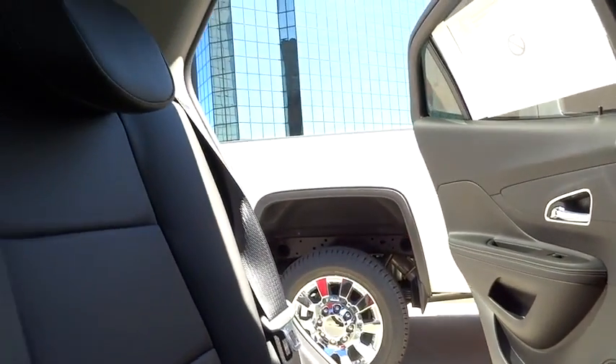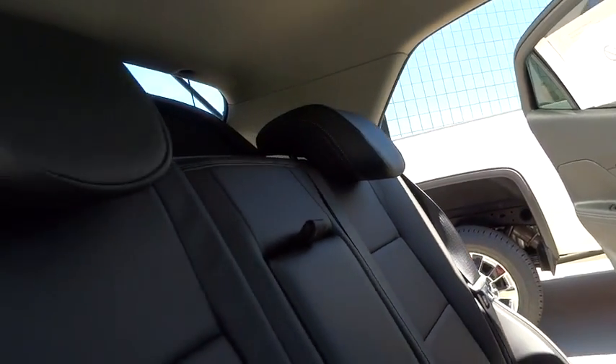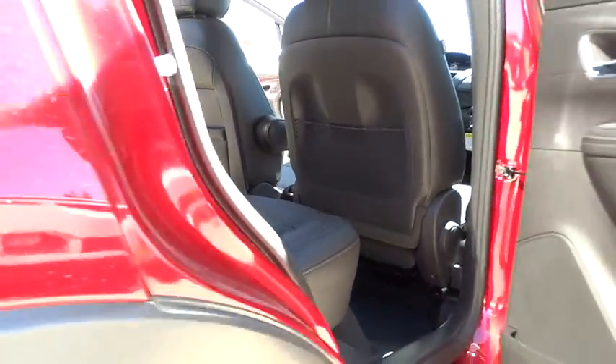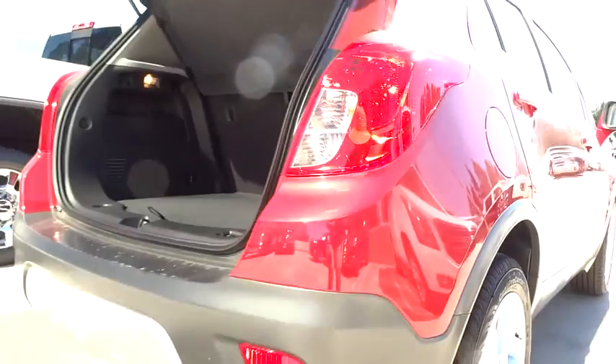Leather wrapped steering wheel, Bluetooth, adjustable steering wheel, power steering, cruise control, aluminum wheels, auto dimming rear view mirror, floor mats, four wheel disc brakes, AM FM stereo radio, climate control.